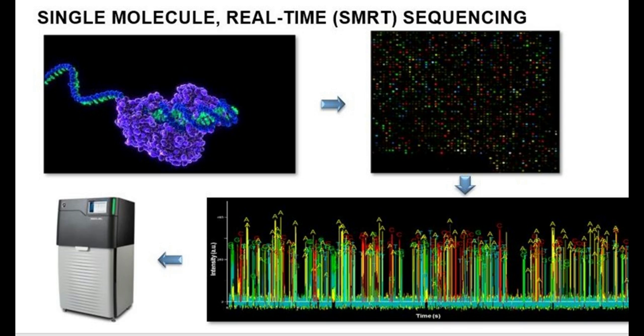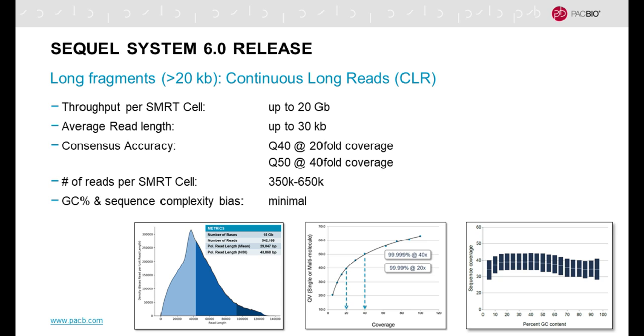For those of you who are not familiar, single molecule real-time or SMRT sequencing is based on the ability to detect single polymerase molecules as they synthesize DNA and read off the bases being incorporated into a growing DNA chain. This is detected on the Sequel instrument — previously the Sequel 1 and now the Sequel 2. PacBio is characterized by very long reads, high consensus accuracy, and minimal GC percent and sequence complexity bias.